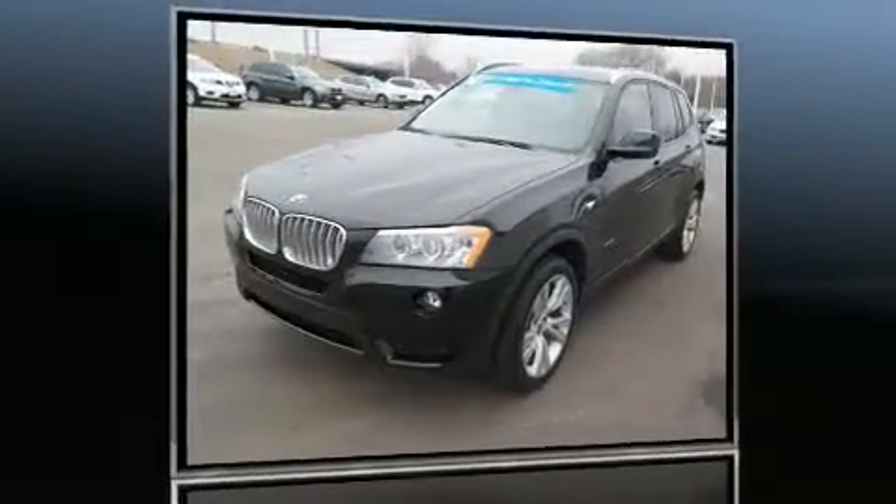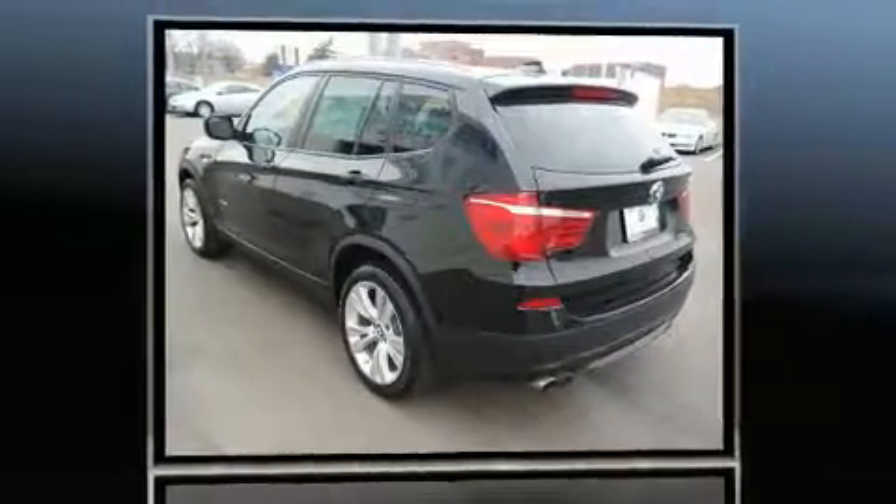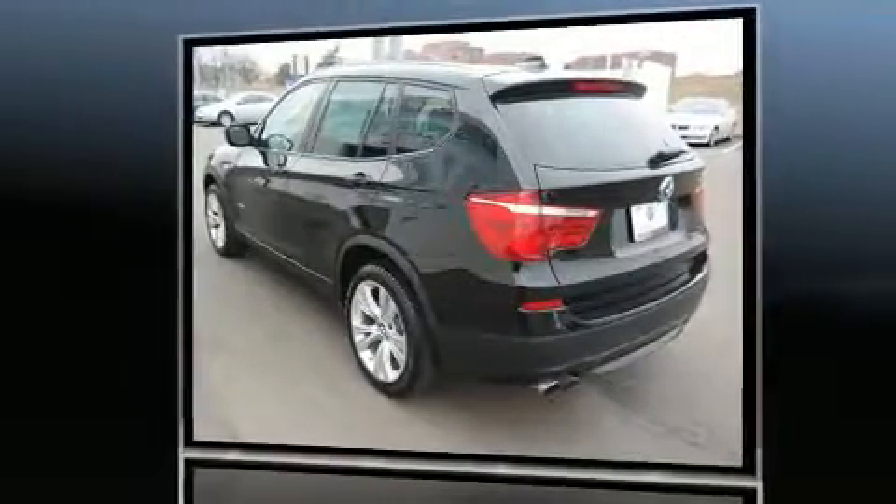Take command of the road in the 2014 BMW X3. With just over 30,000 miles on the odometer, you'll be sure to appreciate this model's condition and value.